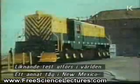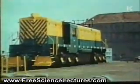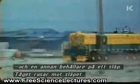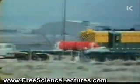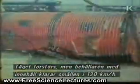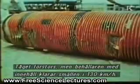Similar tests go on around the world. In Albuquerque, New Mexico, a different flask was placed on a stalled lorry. The train hurtles towards the lorry. The train is destroyed, but the flask survives the 80 mile an hour impact with its contents intact.